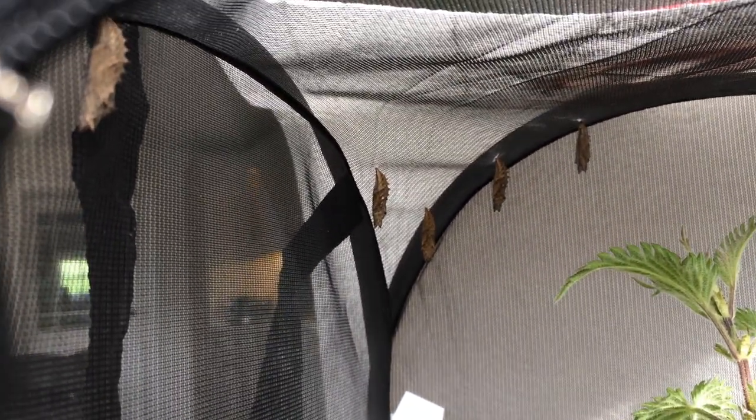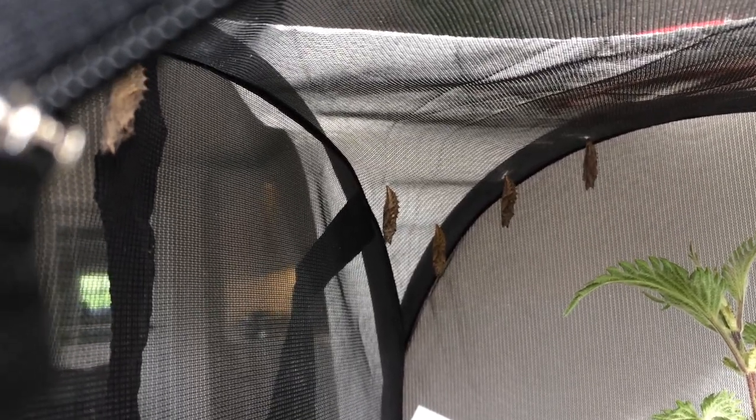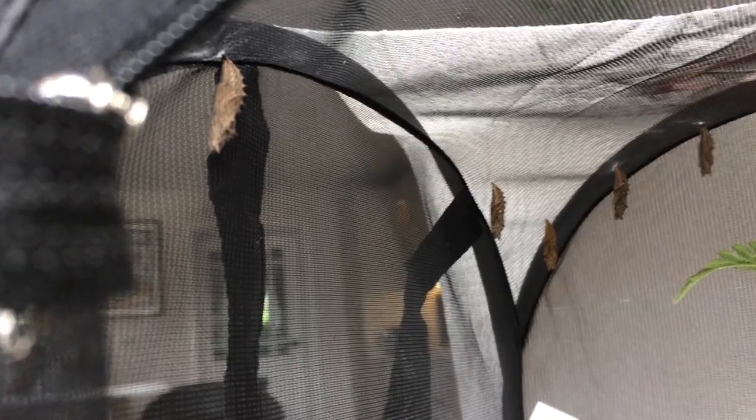Now if we look up, we can see some pupae. These are the pupae of some small tortoiseshell butterflies which I had in this cage about two weeks ago — those are the ones that arrived first. If we take a look at this one, it's an absolutely amazing and beautiful cocoon, you might call it. That's the pupal stage.